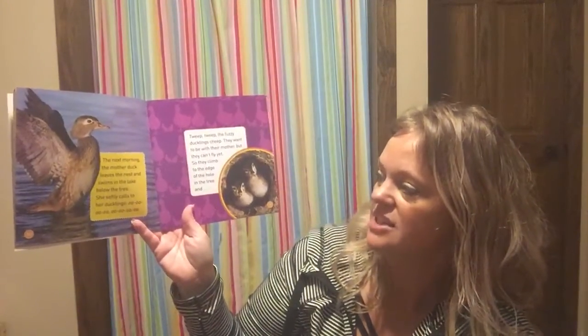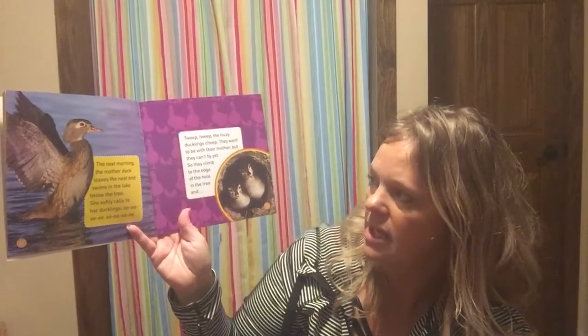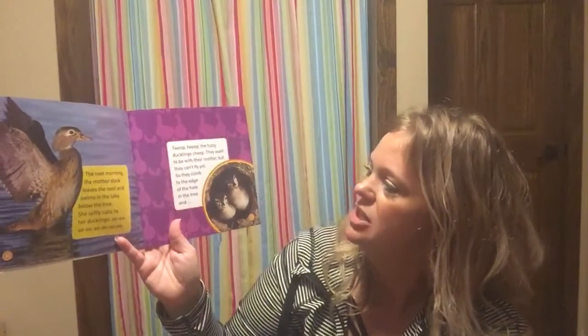That's a lot of baby ducks! The next morning the mother duck leaves the nest and swims in the lake below the tree and softly calls to her ducklings. The fuzzy ducklings cheep — they want to be with their mother, but they can't fly yet, so they climb to the edge of the hole in the tree.